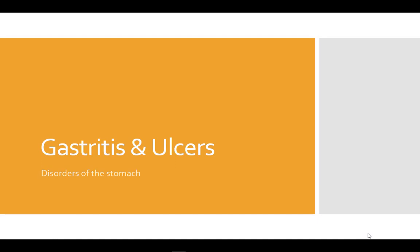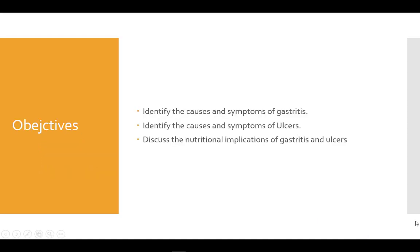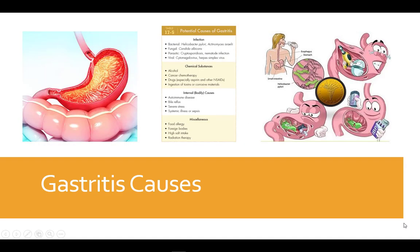Gastritis and peptic ulcers are two conditions affecting the stomach. In this video we will identify the causes and symptoms of both gastritis and ulcers, as well as discuss the nutritional implications of these conditions.